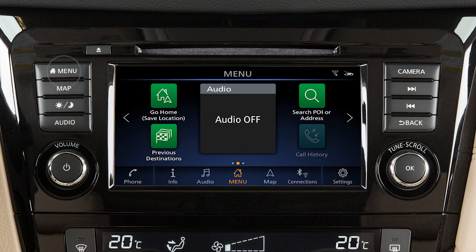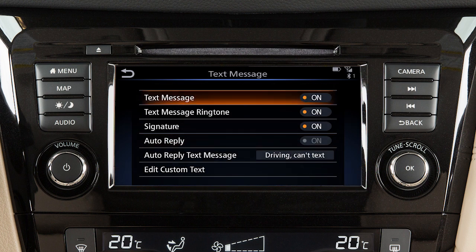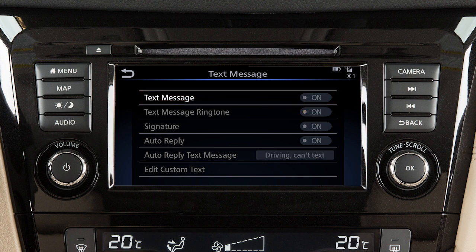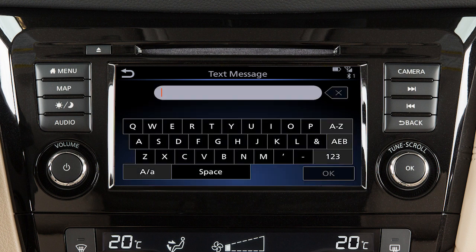To turn the text messaging feature on or off, press the menu button on the control panel, touch Settings, then Phone, then Text Message, and then Text Message again on the next screen to toggle the setting on or off. From this same screen, touch Text Message Ringtone to turn text message sound notifications in the vehicle on or off. Touch Edit Custom Text to create or edit the custom messages used when sending text messages.